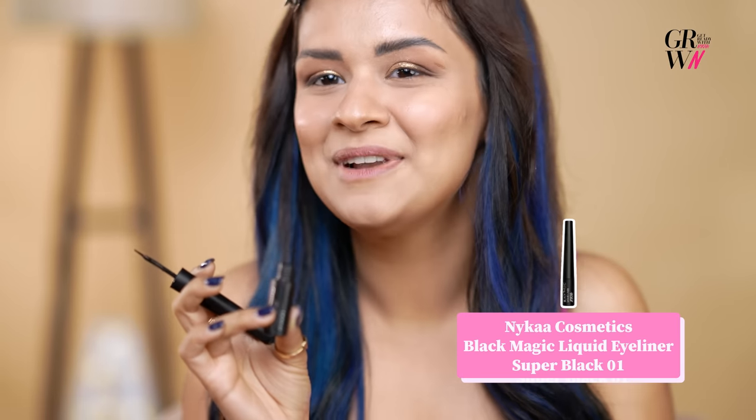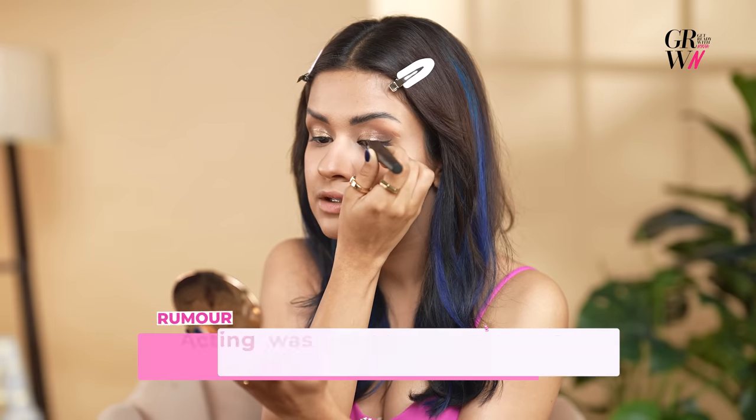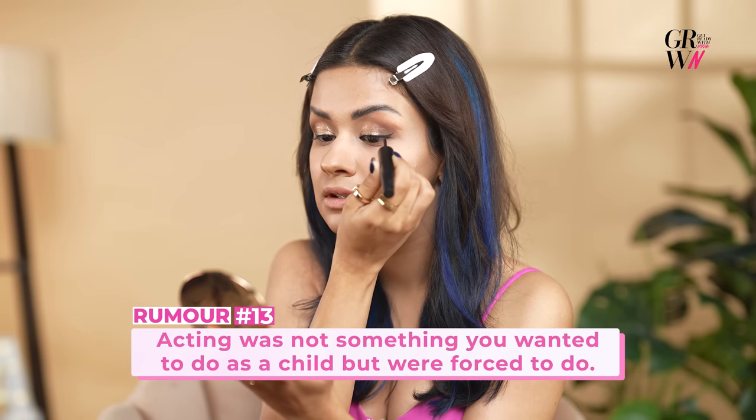I'm going to be using the Nykaa Black Magic Liquid Eyeliner. When I was young, I was a dancer first before becoming an actress. I used to look at Madhuri Dixit — I used to watch Devdas and be like, 'Yaar, this is dance, this is acting.' She's like an all-rounder, I want to be like her. That was my first instinct of becoming an actress.